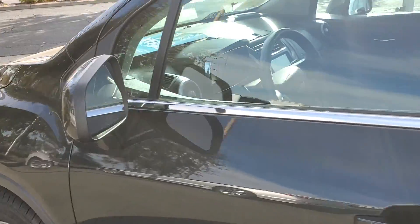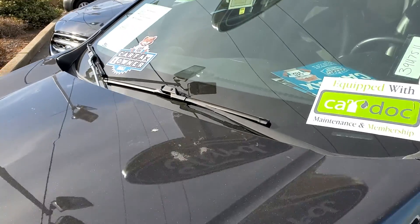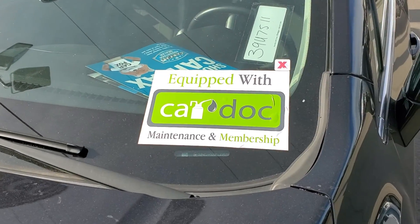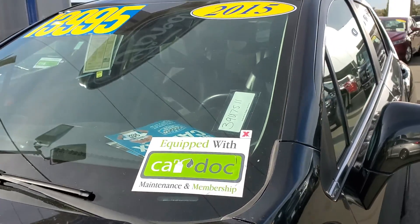Also, as I'm panning around the vehicle, you'll see there are no scratches or anything like that on the vehicle. To reiterate, it's only a one-owner vehicle. It also has CarDock, which is a free maintenance program that we offer for two years and tire rotations.